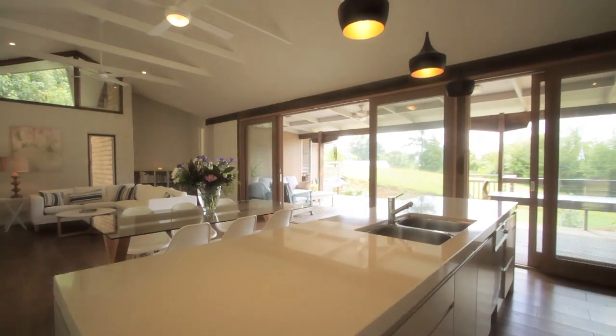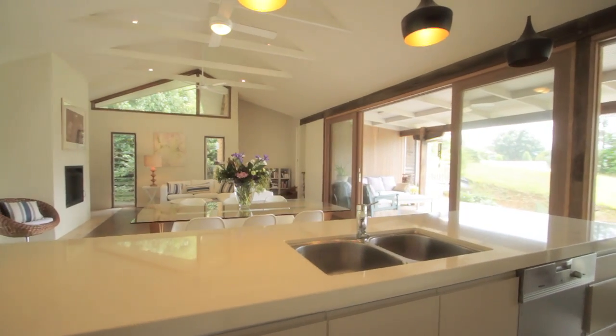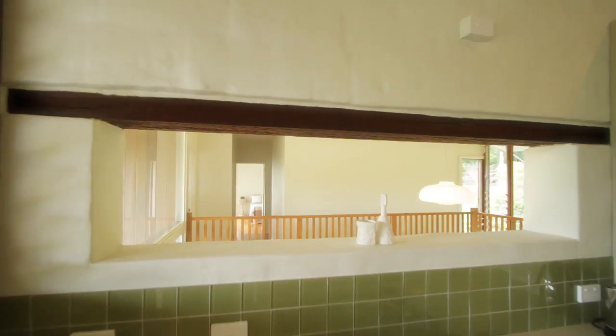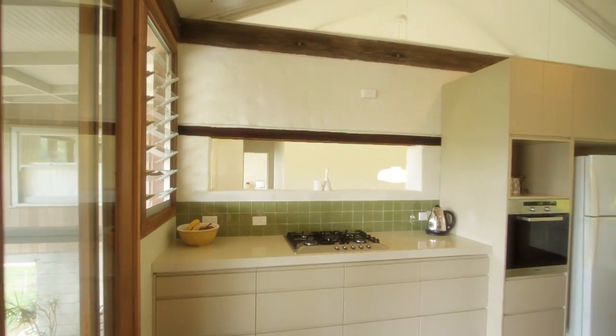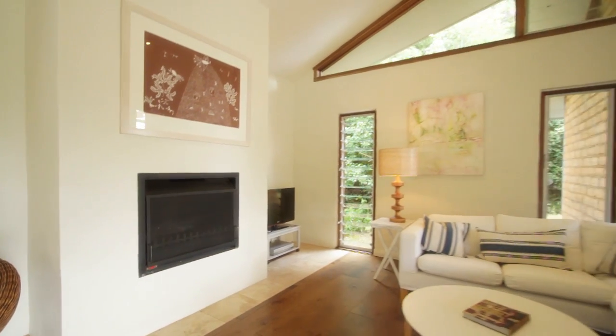Preparing meals in this striking kitchen will be a pleasure. It features an Esserstone bench top, double bowl sink, mule gas cooktop, self-cleaning oven, and loads of smart cupboard space.